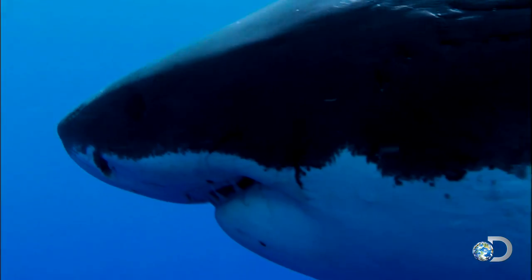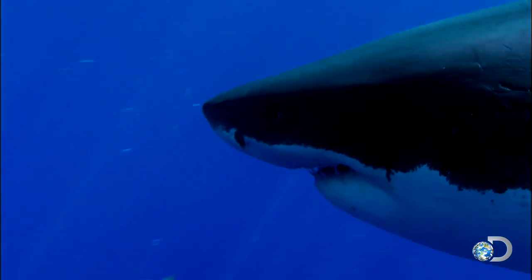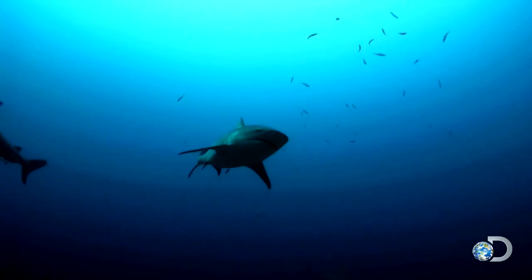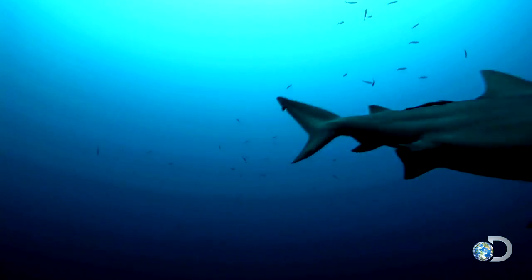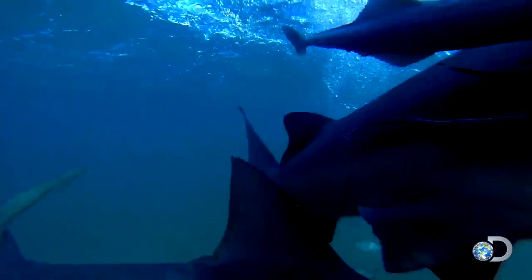Sharks may navigate thousands of miles by feeling variations in the earth's weak magnetic field. That's where Craig began to wonder: can you use a much stronger magnetic field — something orders of magnitude greater in strength than the earth's magnetic field — to overwhelm the shark's electrosensory system and deter them? So Craig starts researching the effects of strong permanent magnets on shark behavior.